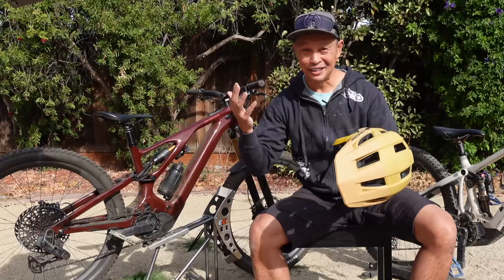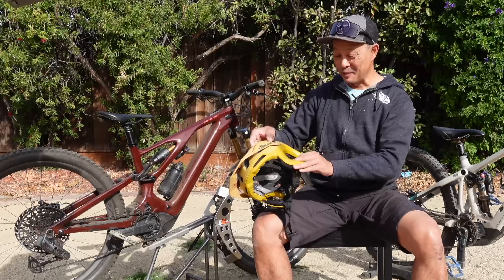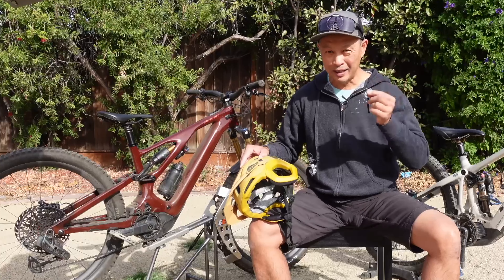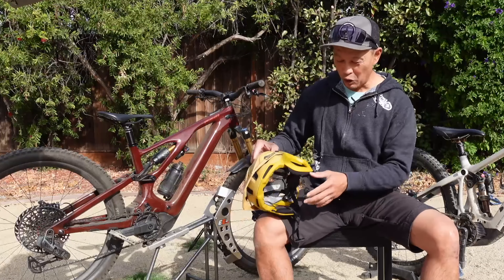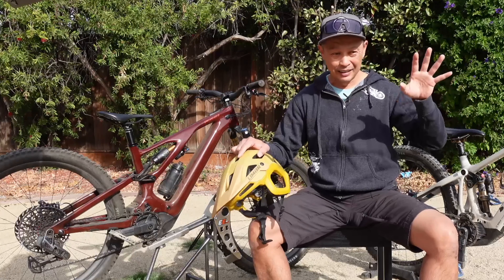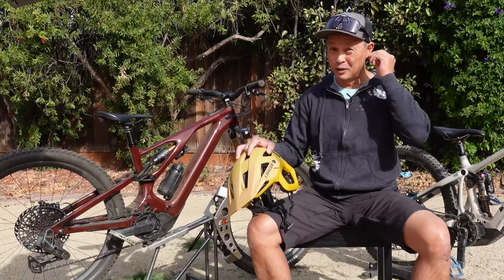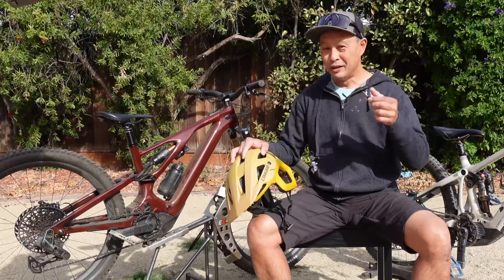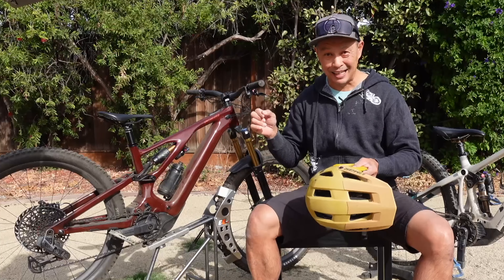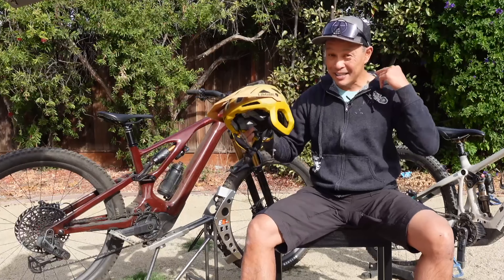The last benefit is it looks cool — this mustard color is great and it comes in five different colors. A surprise benefit I didn't expect: I do a lot of solo riding and like to use Apple AirPods. The ear coverage on this helmet acts as a shield against wind noise, so the AirPods don't generate as much wind noise and you don't have to crank the volume as loud. It's not for everybody, but having ear protection actually helps that issue.